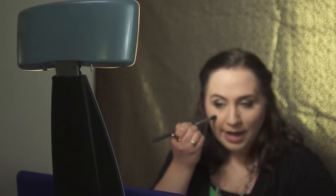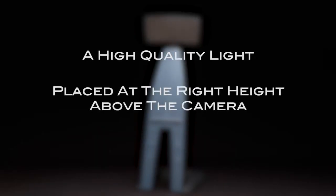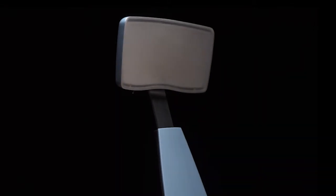Our solution is so much better than what you can currently buy, because it's a high-quality light placed at the right height above the camera, and angled to evenly light your face with a warm glow. It's really studio-quality lighting at a price everyone can afford. We've got this amazing prototype designed, and we're almost ready to go to market — we just need your feedback and support. We hope you'll join us in bringing quality, affordable lighting to the digital age. Thanks.